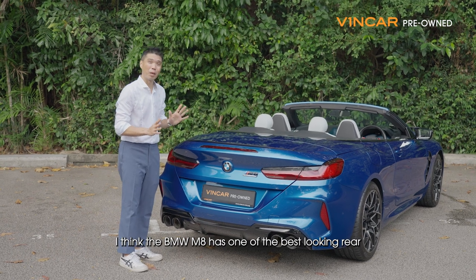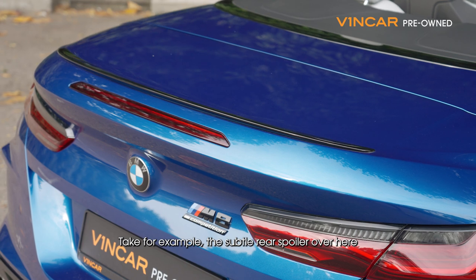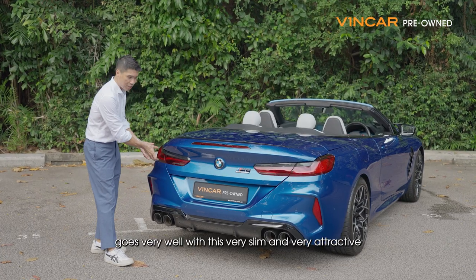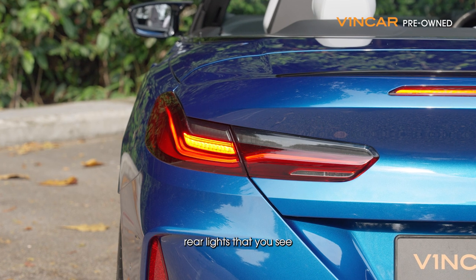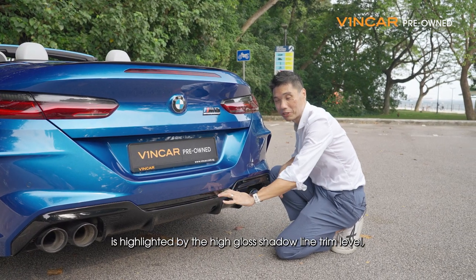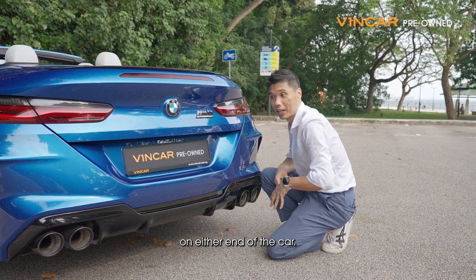I think the BMW M8 has one of the best looking rears of any car for sale right now. Take for example the subtle rear spoiler, which goes very well with these very slim and very attractive rear lights. The lower half of the car is highlighted by the high gloss shadow line trim level, which hides the rear diffuser, and is bookended by twin rear exhaust systems on either end of the car.